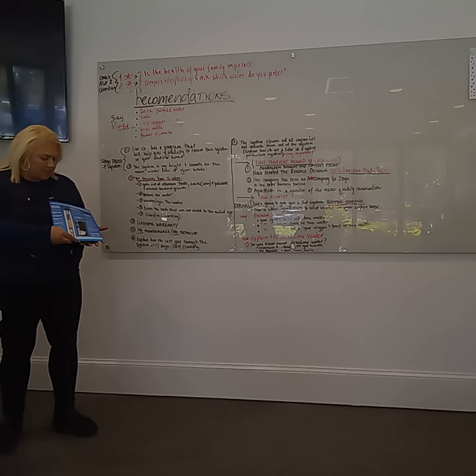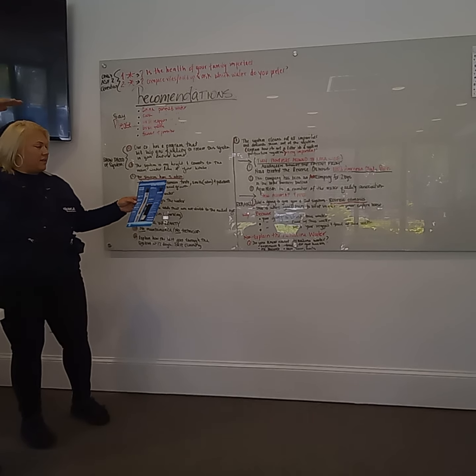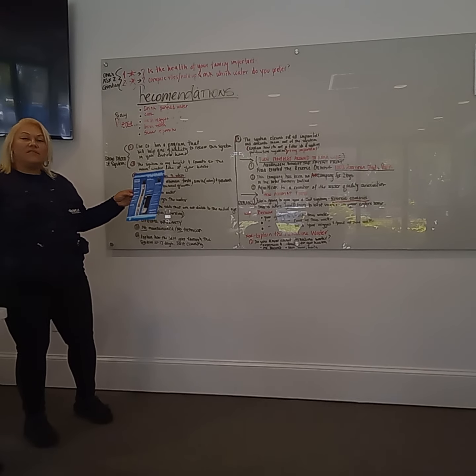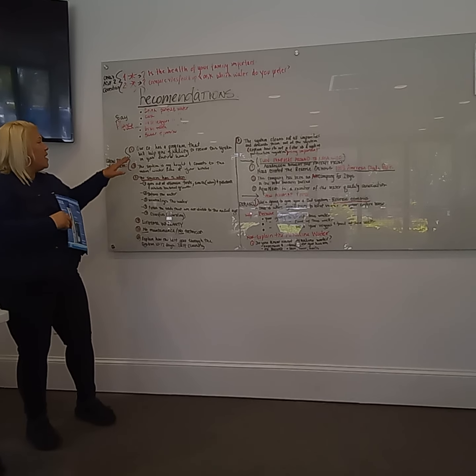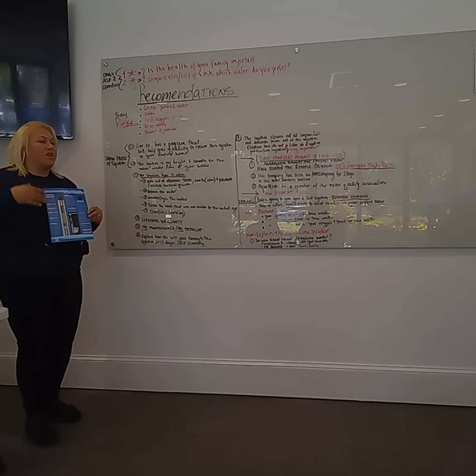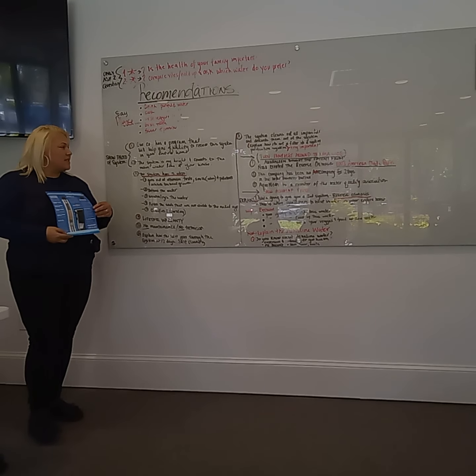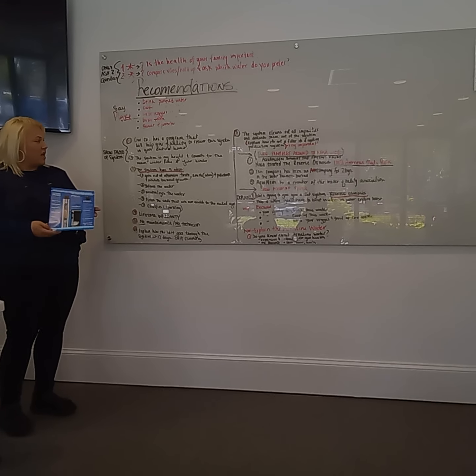This is the system. This system is about my height. It has five stages of refinement. This company has a program that will help you qualify to receive this system in your entire home. This system is my height and it connects to the main water line of your house.